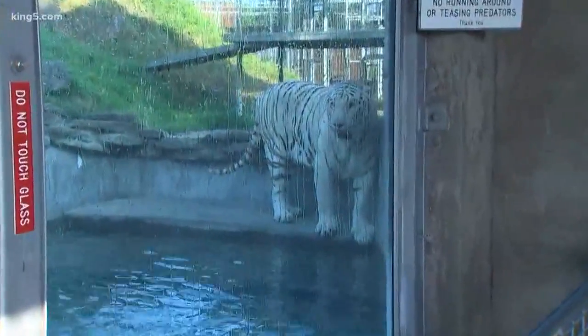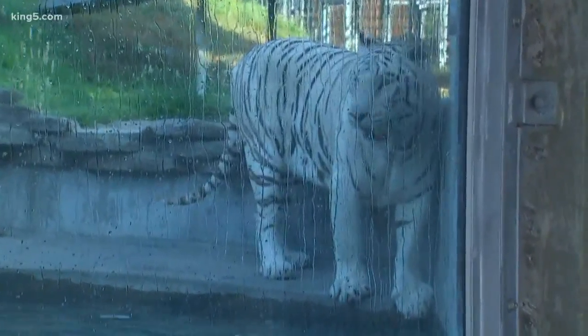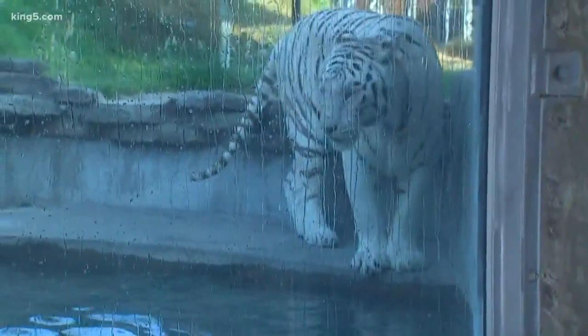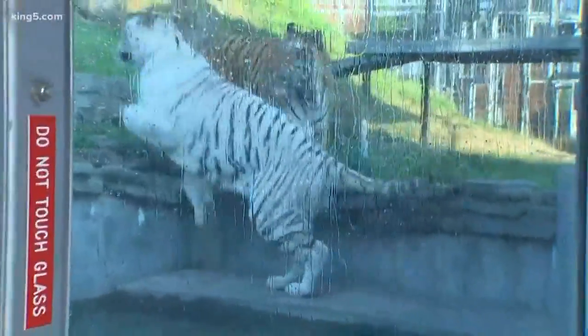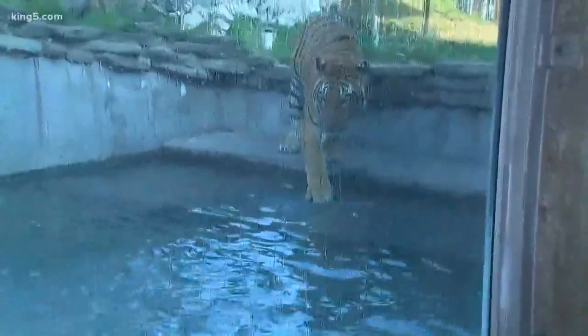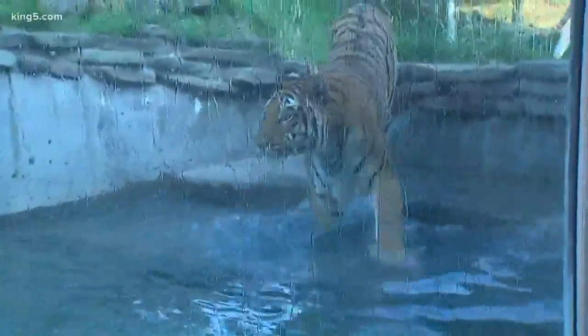One of the neat things at the zoo is we do different enrichment activities for all of our animals, whether it's the parrots and the macaws all the way up to the big tigers — different things to keep their minds stimulated, keep them active. And one of the great ways to see all that is being a member here at the zoo, because we do different things all the time. We'll do different things around the holidays and just for fun.